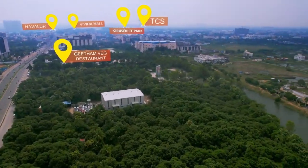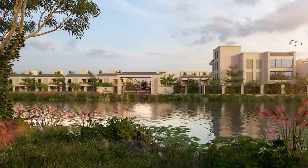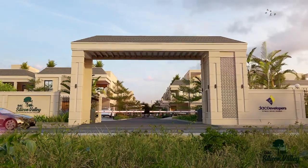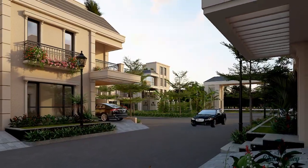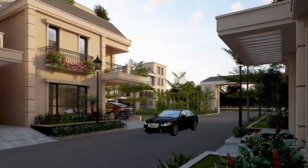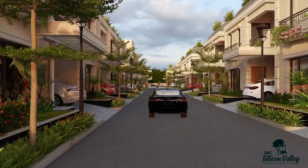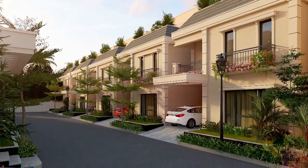Welcome to DAC Silicon Valley — waterfront 3 and 4 BHK duplex villas, built with Californian style architecture. A lush green-gated community where you and future generations should truly belong, handcrafted to suit your lifestyle.